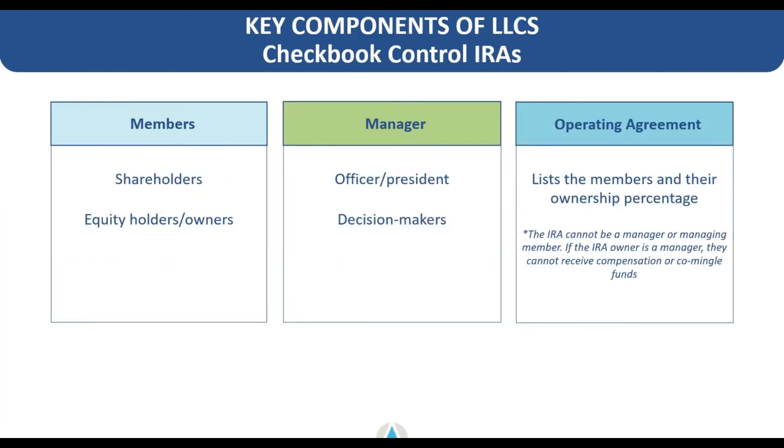The key components of an LLC for checkbook control: the members are the equity holders or owners — which would be the retirement account in a single-member strategy, or the retirement account plus yourself plus any other members in a multi-member strategy. The manager is typically the account holder but could also include other individuals listed as decision-makers in the operating agreement. The operating agreement lists all members, their ownership percentages, and specific criteria for a retirement account LLC — notably that the IRA cannot be the manager, so it must be a manager-managed LLC.